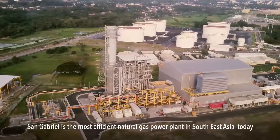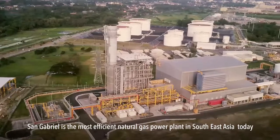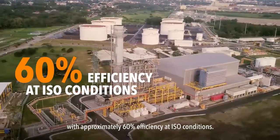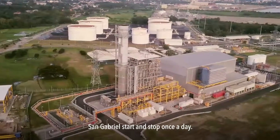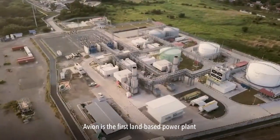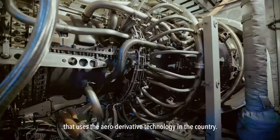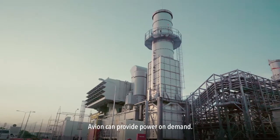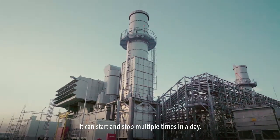San Gabriel is the most efficient natural gas power plant in Southeast Asia today, with approximately 60% efficiency at ISO conditions. San Gabriel can start and stop once a day. Avion is the first land-based power plant that uses aeroderivative technology in the country. Avion can provide power on demand and can start and stop multiple times in a day.